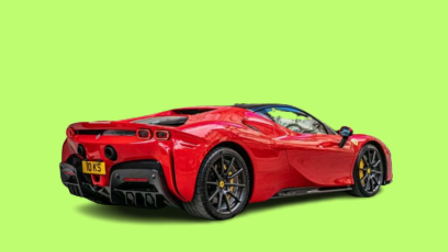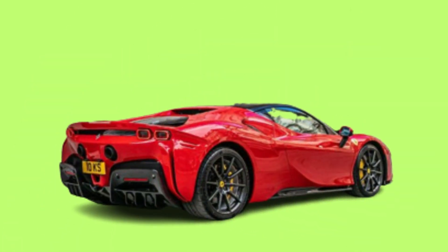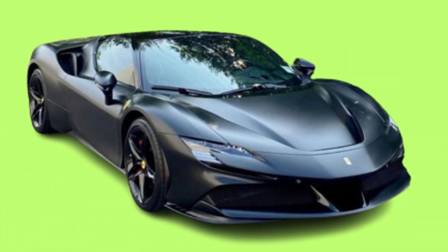The car shares its name with the SF90 Formula One car, with SF90 standing for the 90th anniversary of the Scuderia Ferrari Racing Team, and Stradale meaning "made for the road."